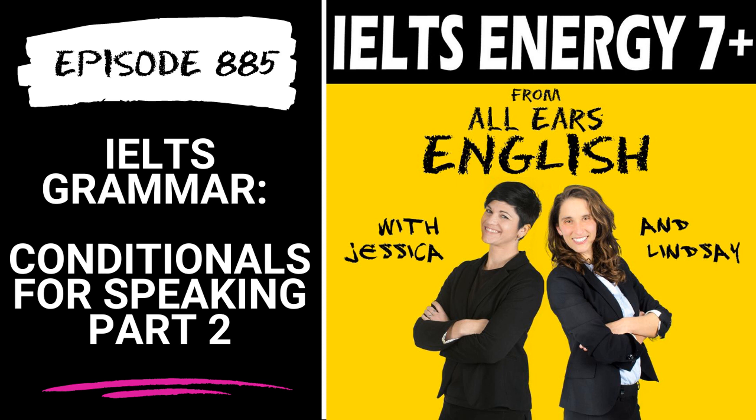Examiners will notice if you use this sentence structure correctly. The sentence structure expresses something that did not happen in the past — something you maybe regret, that you wish you could change about the past. So what is that grammar structure, Aubrey? You use 'if' and then the past perfect tense with 'would have,' and that's followed by a past participle. For example: if only I would have written more essays, I would have scored higher on IELTS.